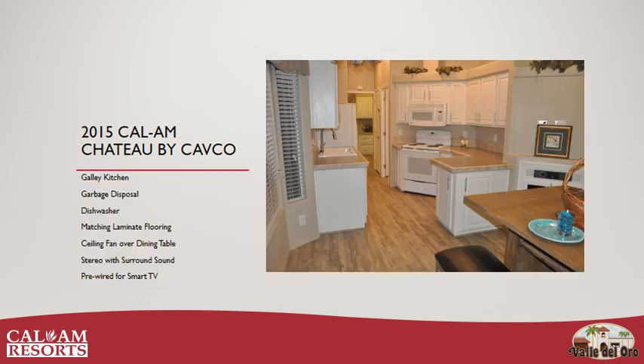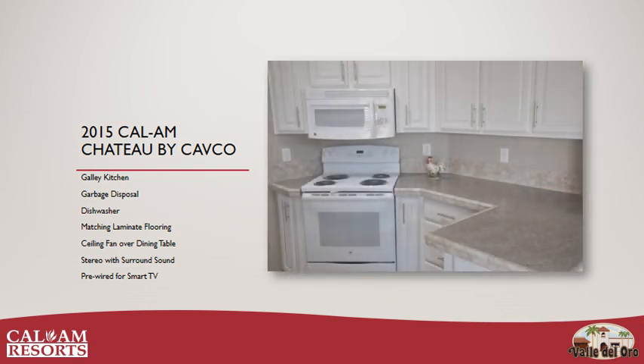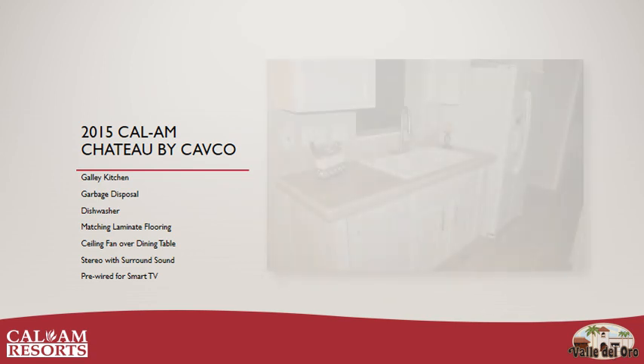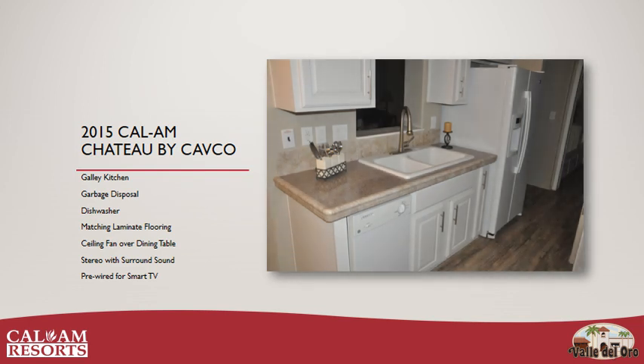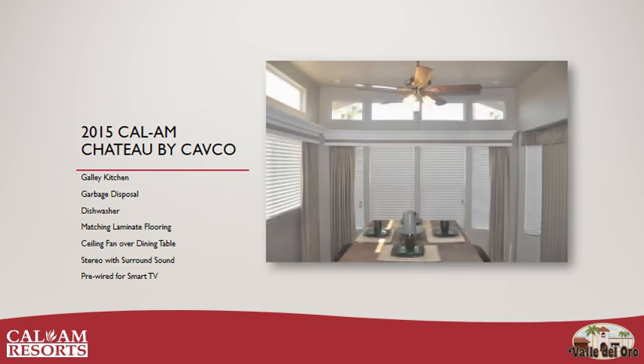The Chateau has a large galley kitchen with electric range and microwave on one side, refrigerator and sink on the other. The sink comes with a garbage disposal — or garburator for our Canadian friends. The counters are tile-wrapped and have a six-inch tile backsplash. This home has a nine-and-a-half-foot raised ceiling, giving it a spacious and open feel.